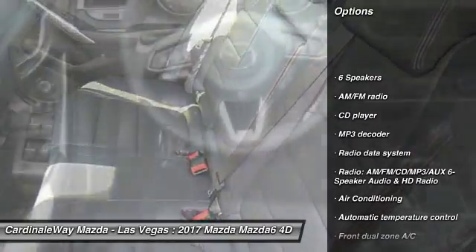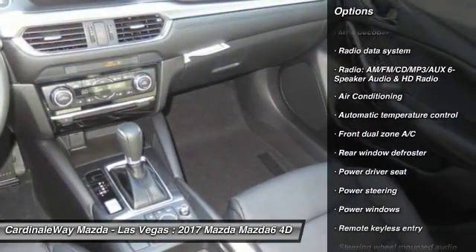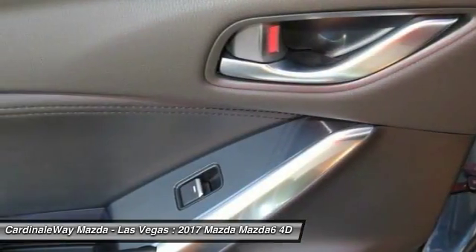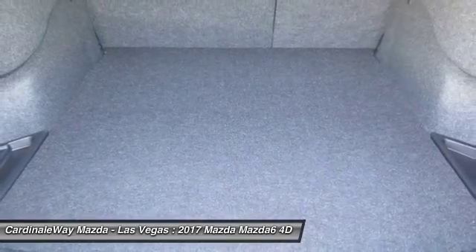Traction control, dual airbags, power steering, alloy wheels, air conditioning, four wheel disc brakes, CD player, power windows, rear window defroster, electronic stability control.